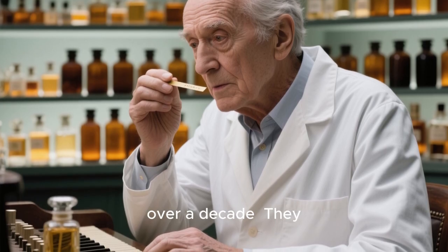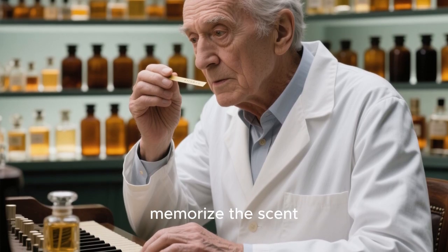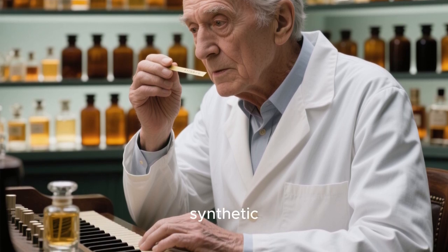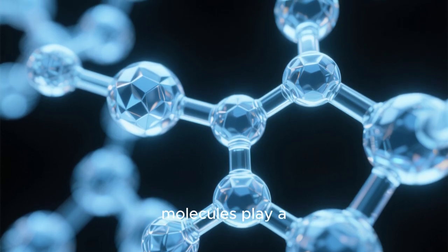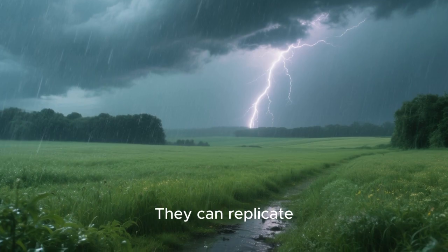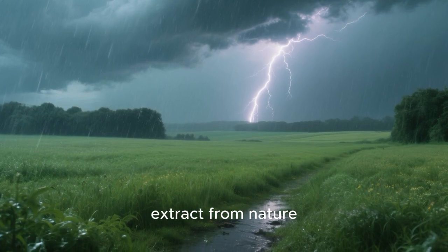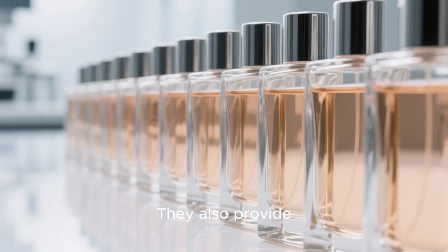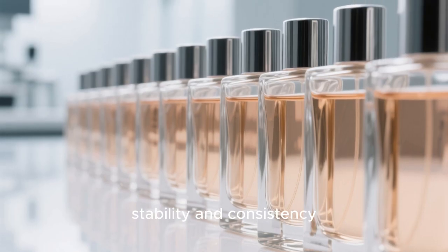A perfumer's training can take over a decade. They memorize the scent of countless raw materials, both natural and synthetic. Synthetic molecules play a huge role in modern perfumery. They can replicate scents that are impossible to extract from nature, like the smell of a sea breeze or a summer rainstorm.